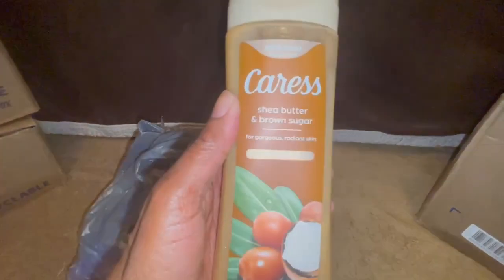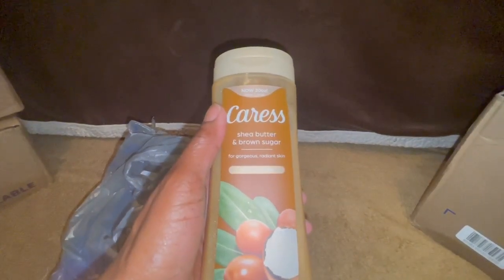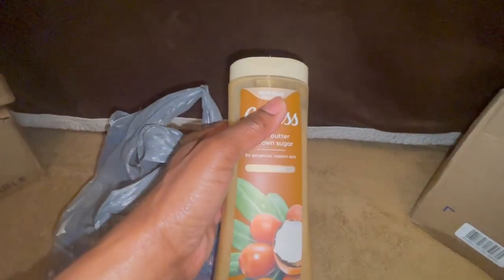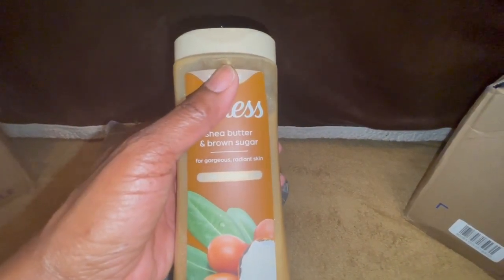One item that smells so good — I had this in my collection and I pulled it out. It's the Shea and Brown Sugar Caress exfoliating body wash. If you like fragrances like this, please go out and pick this up. This smells so good, and it reminds me of something. I can't put my finger on it, but it almost smells like a beautiful fragrance that Bath and Body Works makes.